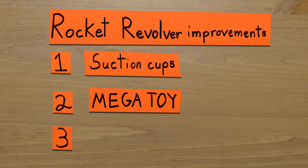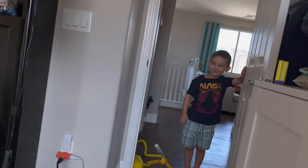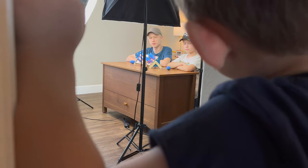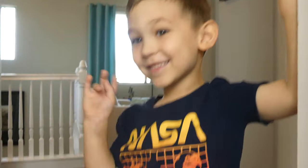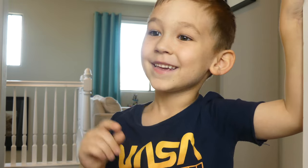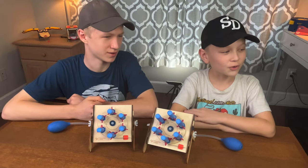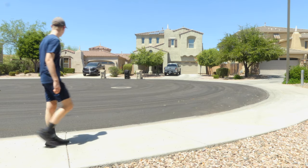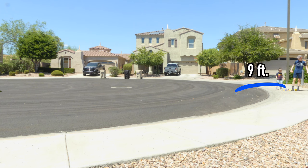And for our third and final improvement, we felt the one thing these things were missing was... a challenge. Our brother challenged us: "I challenge you to try and beat my mega stomp rocket against your little stomp rocket in a challenge of distance." So having agreed to this face-off challenge, we headed out to the cul-de-sac where we were up first. And then it was our brother's turn.